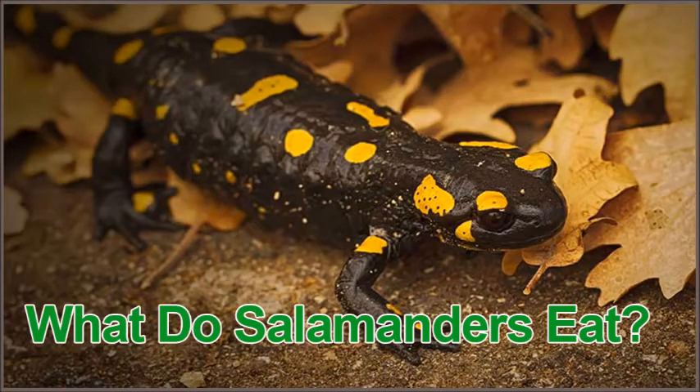Hello and welcome to PetsStore.net. Today we'll be talking about what do salamanders eat. Salamanders, lizard-like appearing amphibians, are fascinating creatures that inhabit distinct regions around the planet.